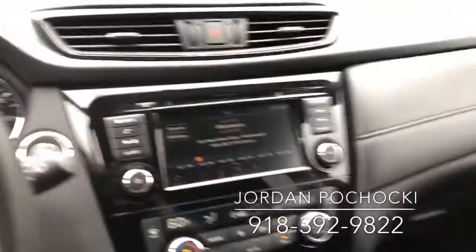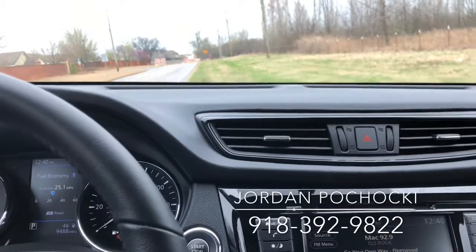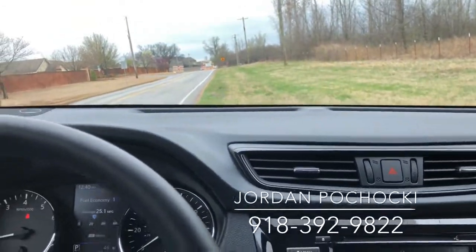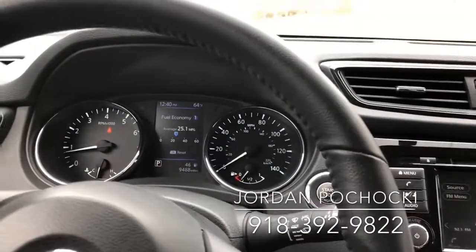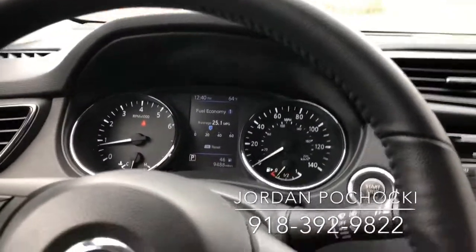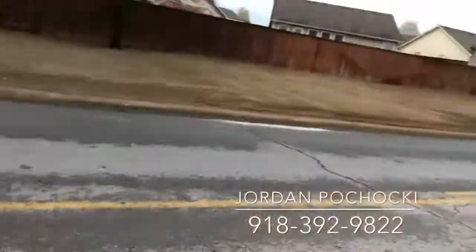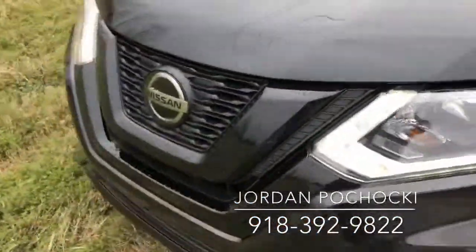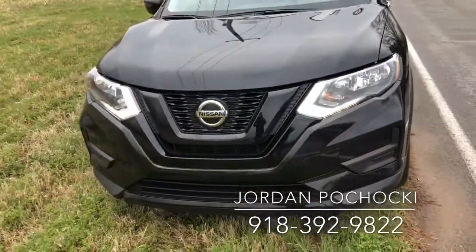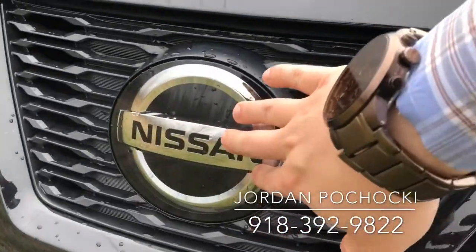It also has safety features like forward emergency braking, where it chimes and will brake if it thinks you're going to rear-end someone to help prevent a collision. I'll show you where the sensor is for that. Look at those beautiful LED daytime running lights — and your forward collision mitigation sensor is right behind this symbol right here.